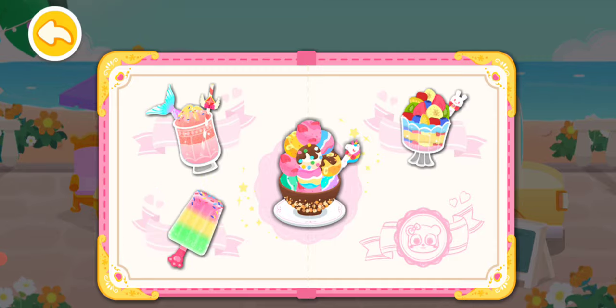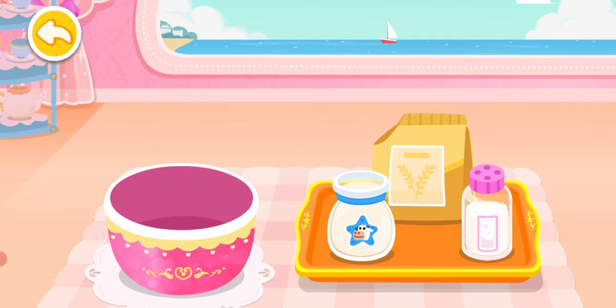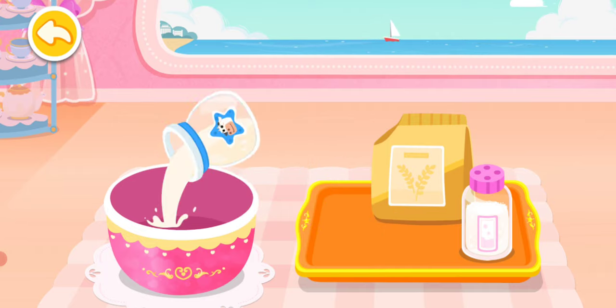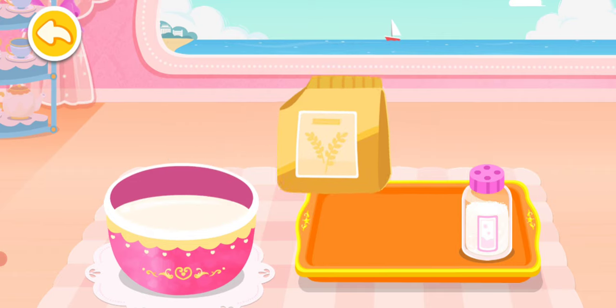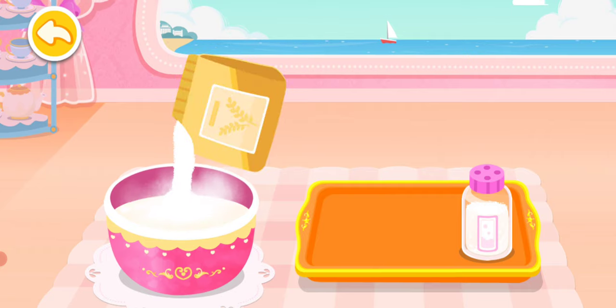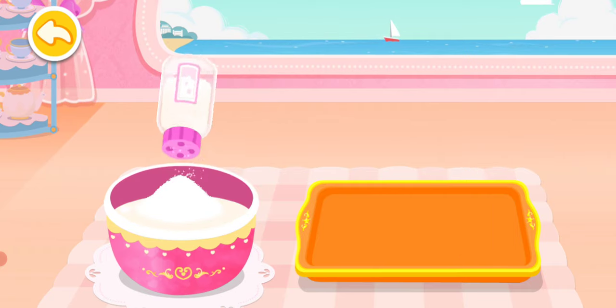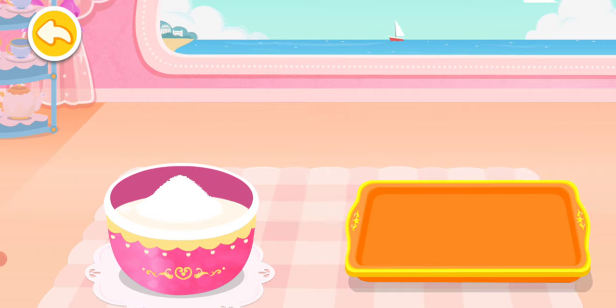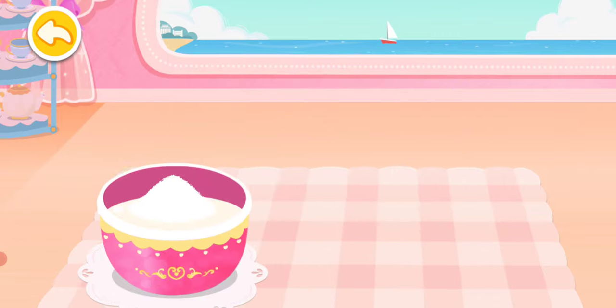Rainbow Popsicle. These ingredients are needed for making the rainbow popsicle: Milk, Flour, Sugar, Egg Beater.